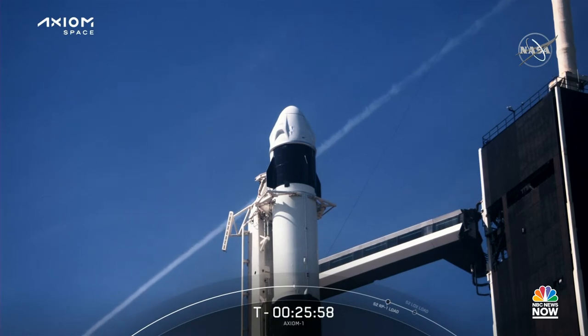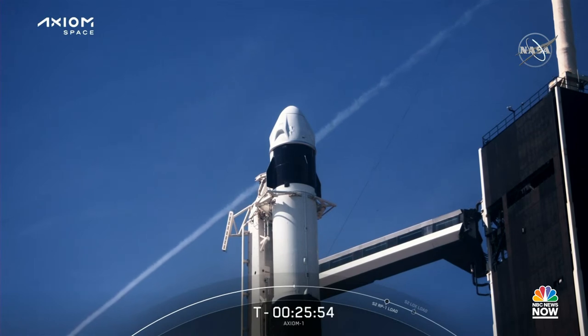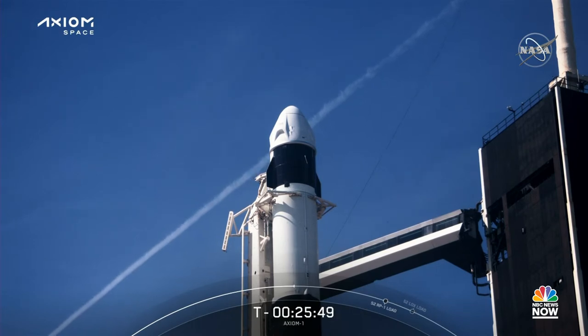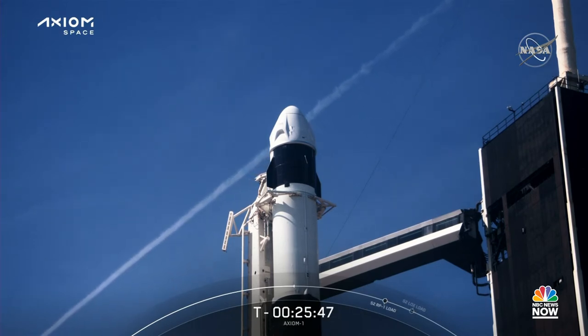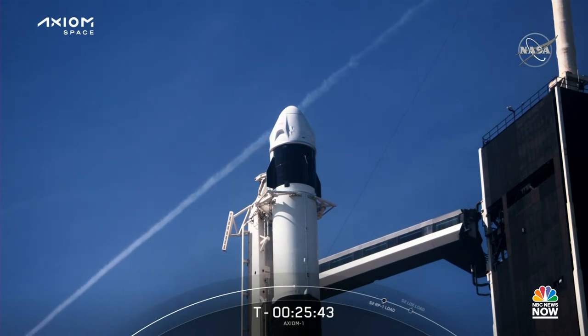The second stage is essentially a smaller version of the first stage. Whereas the first stage is designed to power the vehicle out of Earth's atmosphere and the forces of gravity, the second stage is specifically designed to operate in the vacuum of space.